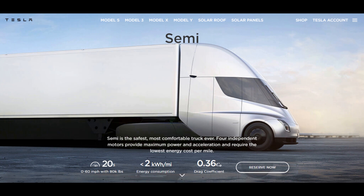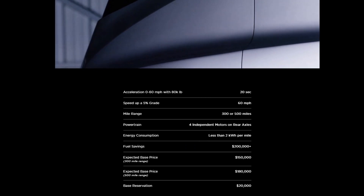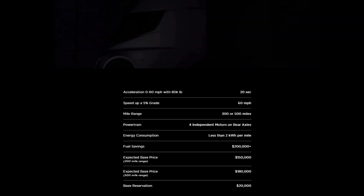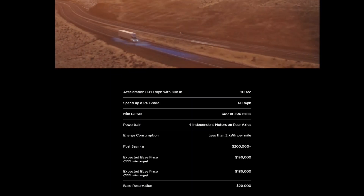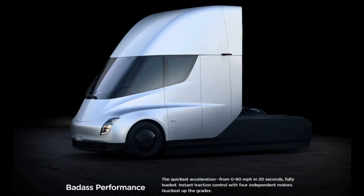On Tesla's website, they indicate that it will have four independent motors, a drag coefficient of 0.36, and 20 seconds to achieve 0-60 mph while carrying an 80,000-pound payload. There will be two main versions of the Semi — one with 300 miles of range and another with 500 miles of range. The base price for the 300-mile range vehicle will be $150,000 US, while the 500-mile range vehicle comes in at $180,000 US. I also quite enjoyed that they put "badass performance" on their website — I feel like Elon told the web team to add that personally.